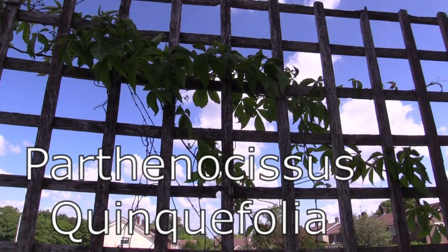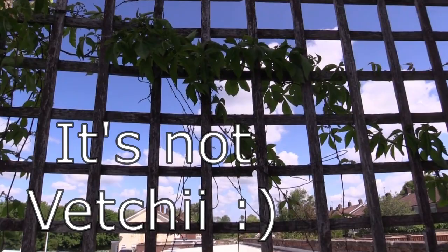Up here we've got Virginia creeper. This one's called Parthenocissus veitchii — I recommend this one above all the rest. I think the others are a bit wishy-washy; this is by far the best one because it looks the best on houses.